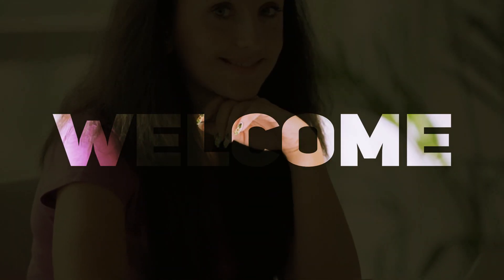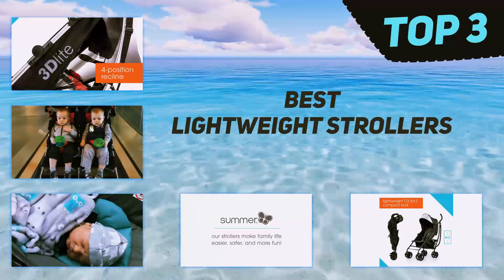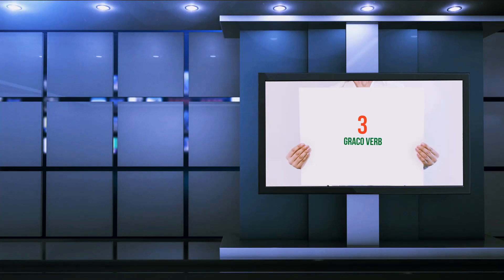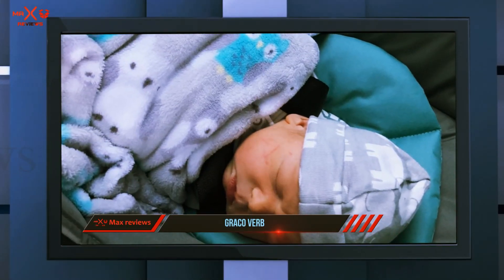Hi guys, welcome back to my channel. In today's video, we're going to check out the top three best lightweight strollers. Starting at number three: the Graco Verb. If you're in the market for a lightweight stroller that includes a car seat,